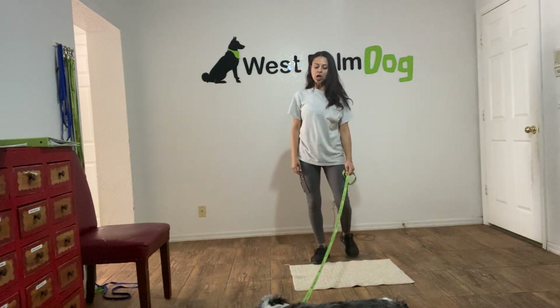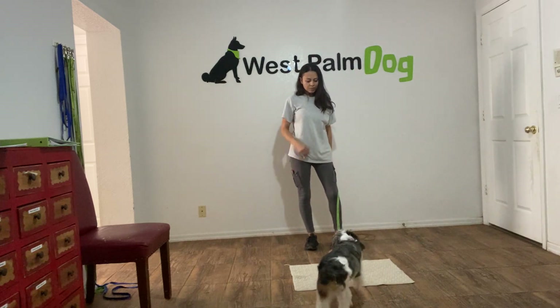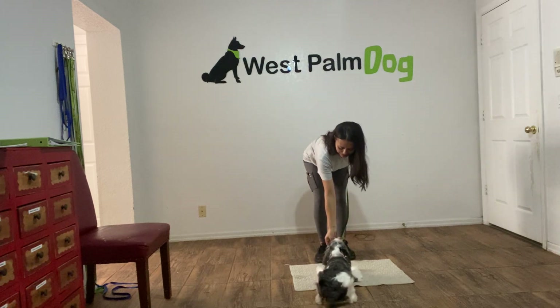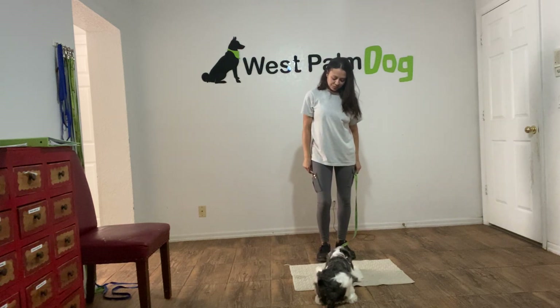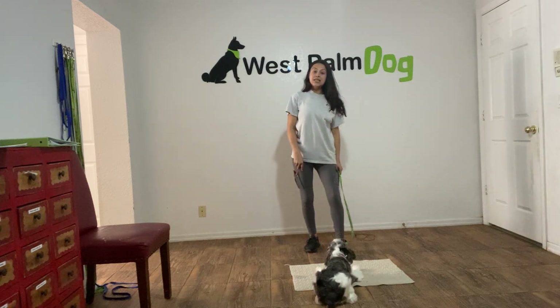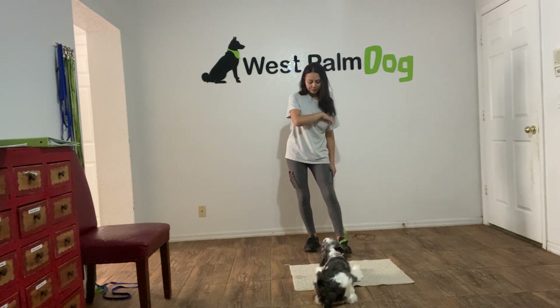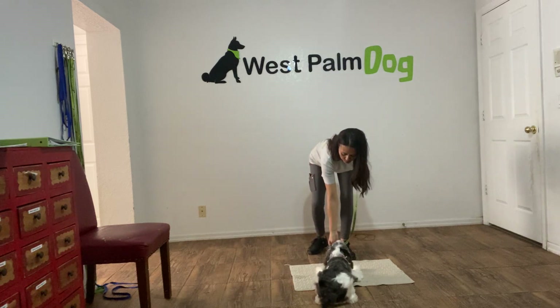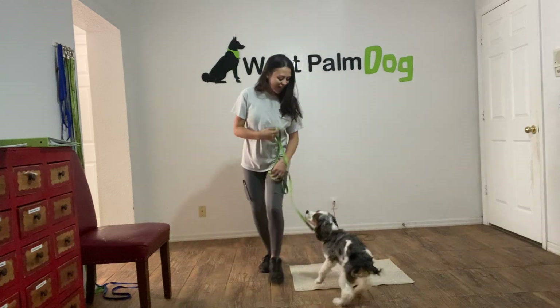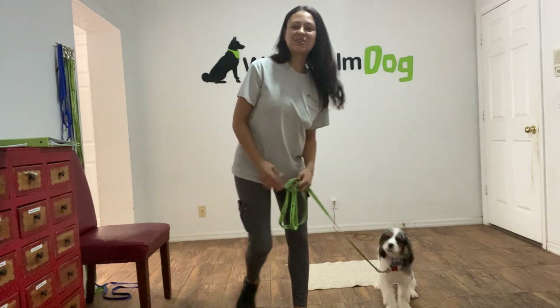We'll do that one more time. I'm going to call Luna over — Luna, go to bed. Yes, excellent! And yes and treat. Treating multiple times just to show Luna that the stay is applied. Tap on the head to release. Luna, that's a good job — and that's a good job from Luna.